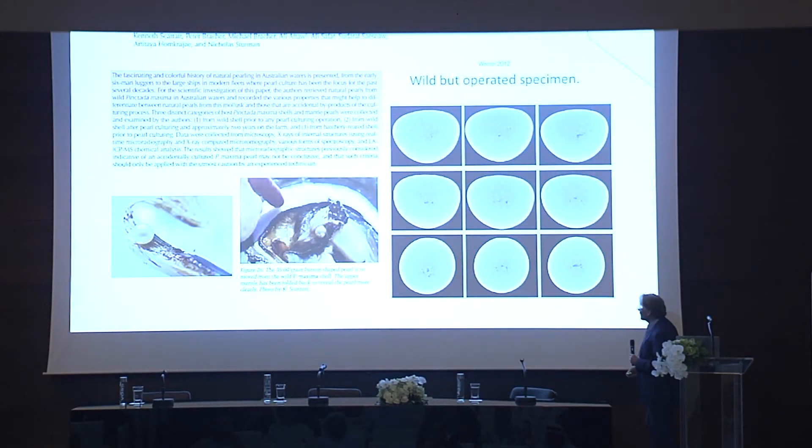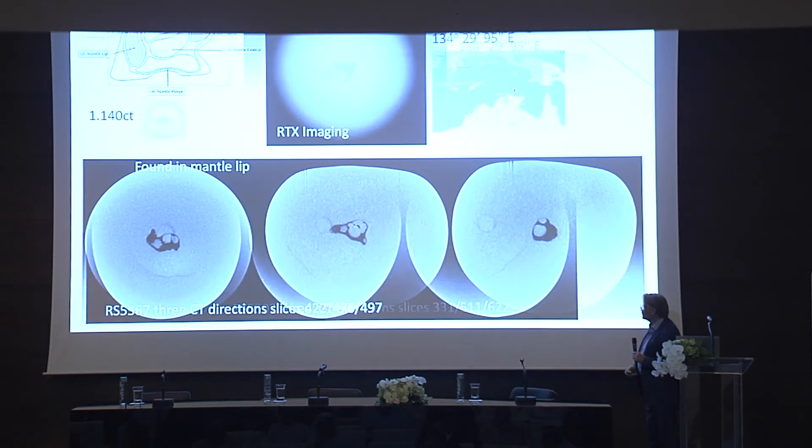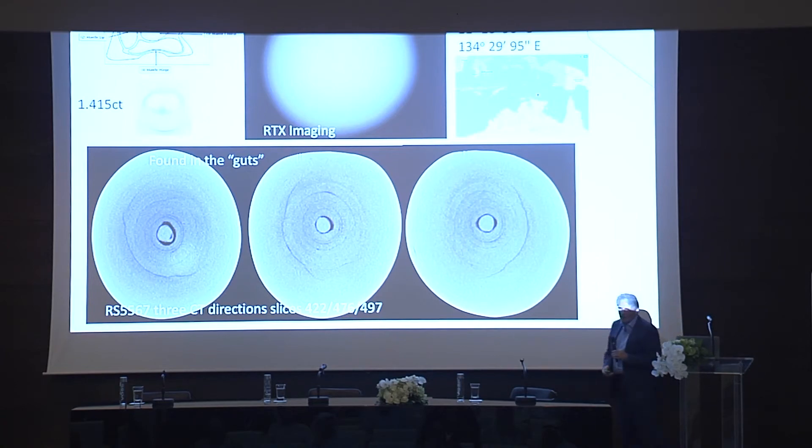This just shows you some of the contradictory information that you have out there. If you look back at a paper I wrote — I forget what year it was now — on a similar trip in Australia, and you look at the structures published there where everyone was questioning what these structures were, they're almost identical to those ones I've just shown you. Here we have something very unusual found in the mantle lip, and here we have a nice white centre that everyone keeps talking about — again in a natural pearl. This one found in the guts.